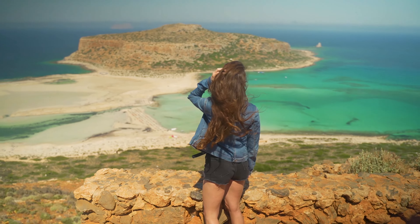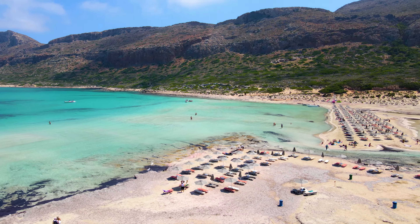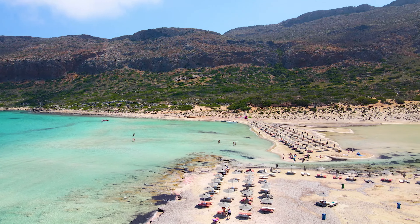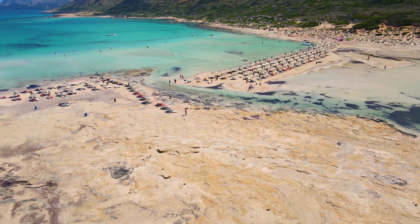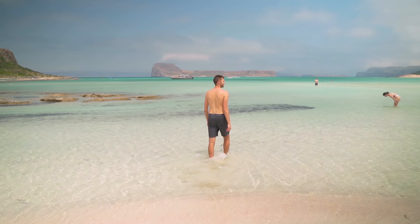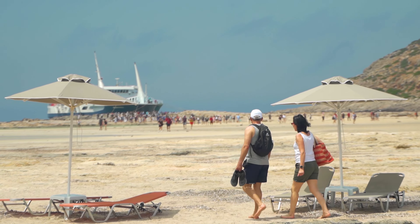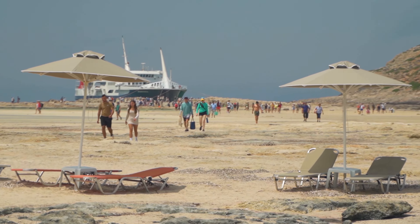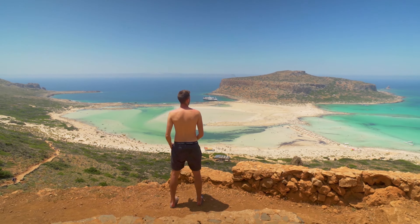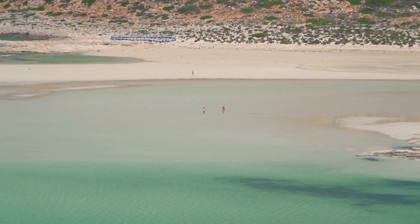The beach itself is very picturesque, and the hike down where you see the beach from the top is beautiful. The water by the beach is rather shallow. There is a lagoon which you can walk through, and the views are amazing. Keep in mind there is going to be a lot of people, especially during the day when the ferries come. So we highly recommend, not only for the parking but also to have the beach a little bit less crowded, to be there as early as possible.